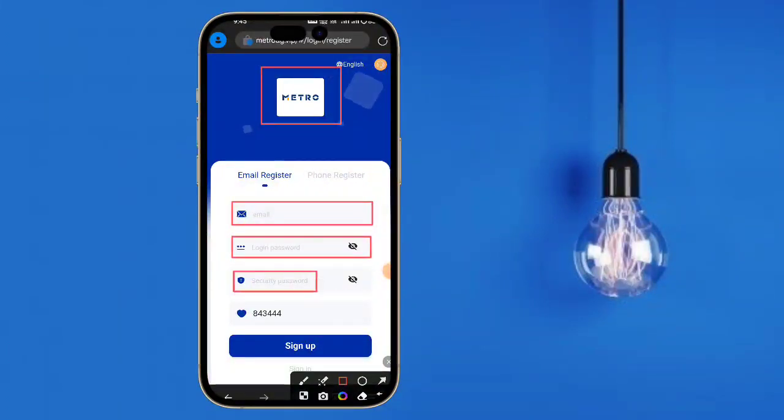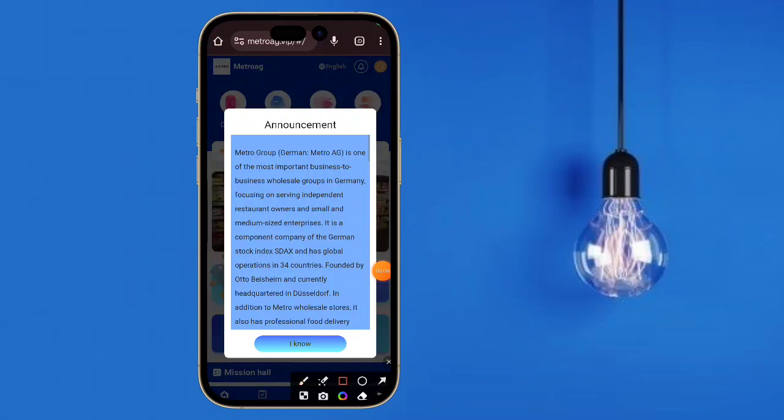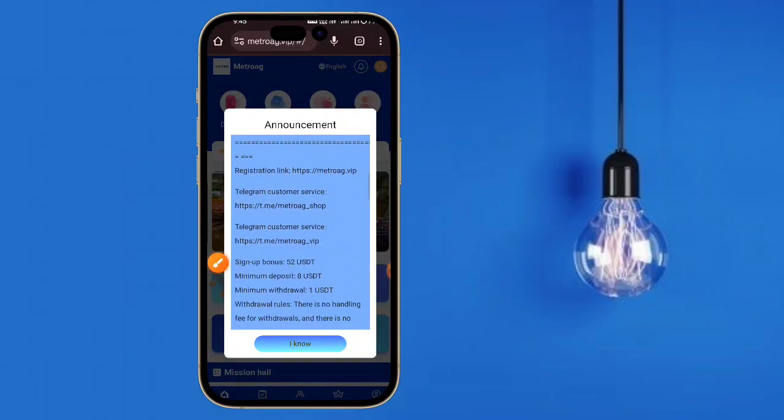Hello and welcome back. Today I am going to tell you about a new website. Here is the link in my description box. You can create an account easily — just input your email, login password, and security password. Here is the invitation code, and this is the announcement. After registration is successful, you can see this interface.